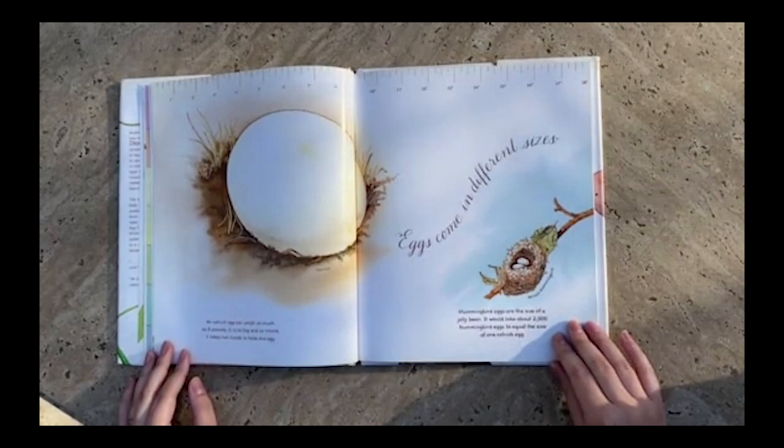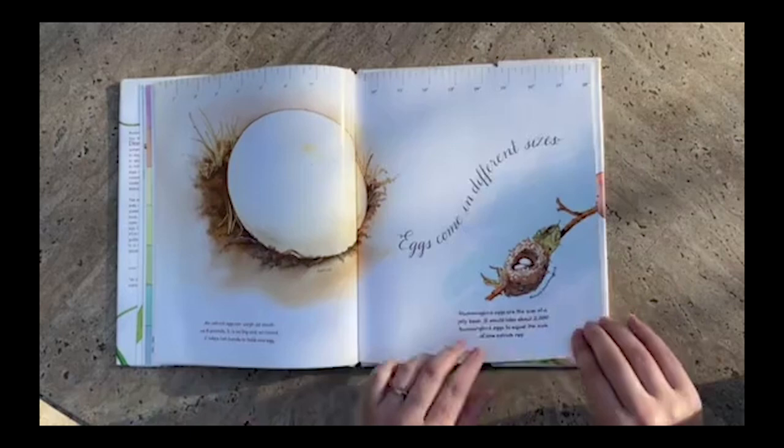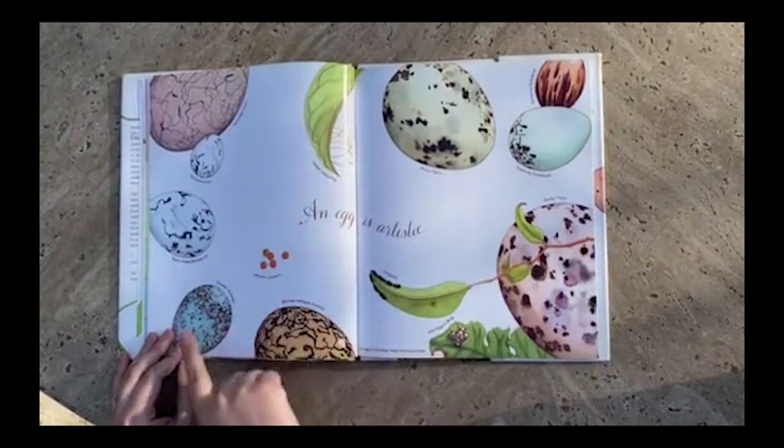Hummingbird eggs are the size of a jelly bean. It would take about 2,000 hummingbird eggs to equal the size of one ostrich egg. An egg is artistic. Look at all these cool spotted and speckled eggs. Even small salmon eggs.